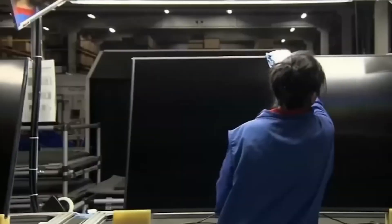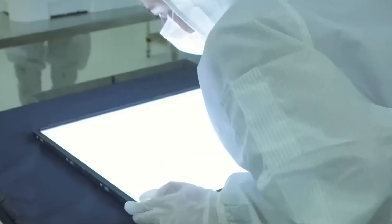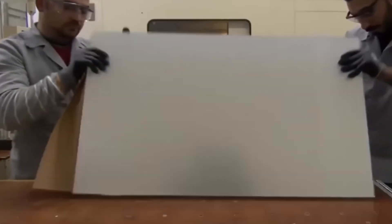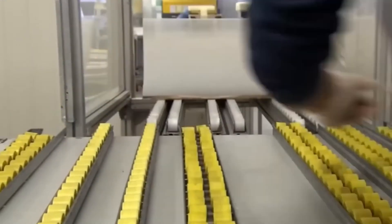The substrate is like the backbone of the entire OLED panel — it holds everything together. Glass is the go-to material for 8K OLED panels. These glass sheets come in big, flat pieces, and once they're in the shop, they go through an ultra-detailed cleaning process to make sure there's no dirt or impurities left behind, because even the smallest speck can mess with the final result.